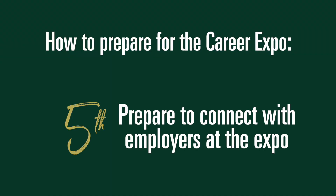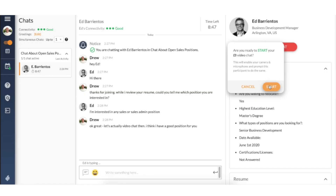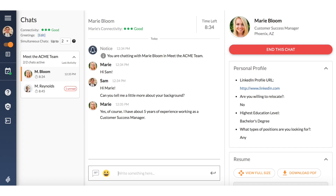Fifth, prepare to connect with employers at the expo. At a virtual fair, you can connect directly with employers. You may begin with a text chat, which could then turn into a more in-depth conversation over a video call. Although your meeting with an employer may not be called an interview, an employer can spend enough time with you to decide whether they would like to invite you to an interview at another date. Always be prepared, professional, and friendly, as employers can be actively screening individuals in or out of the recruitment process.